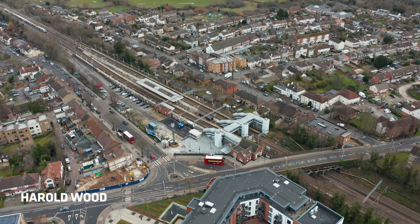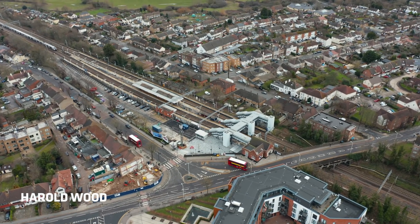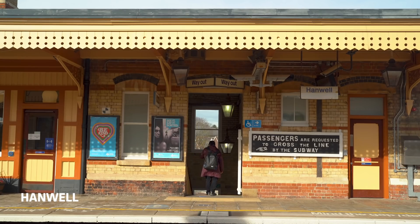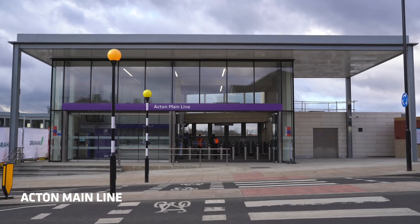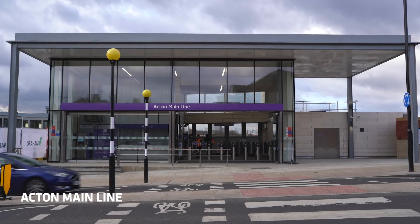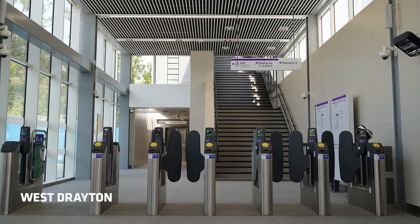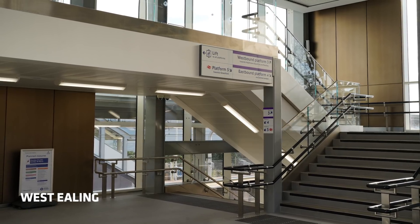On the outer sections of the Elizabeth Line, both east and west, there are 31 existing stations, many of which are over 100 years old. We've been upgrading these stations. Upgrading works range from providing step-free access at all stations to new ticket halls with a much improved customer experience. The outer stations have been using a common palette of materials, colours and signage, so they will feel very much part of the Elizabeth Line modal identity.